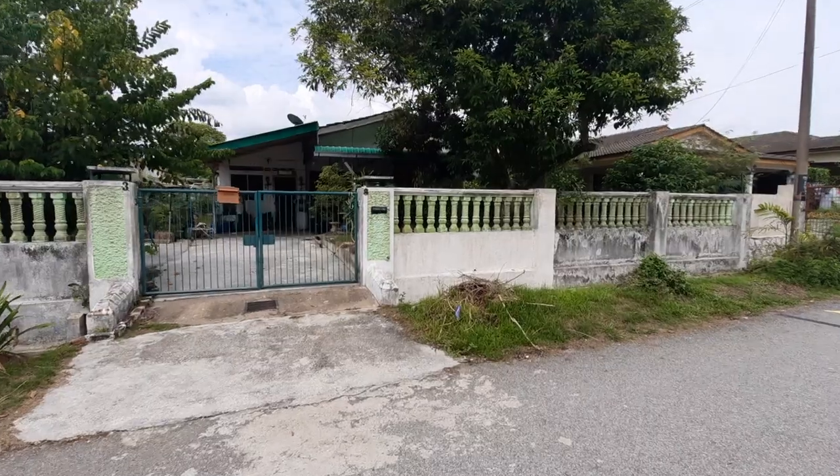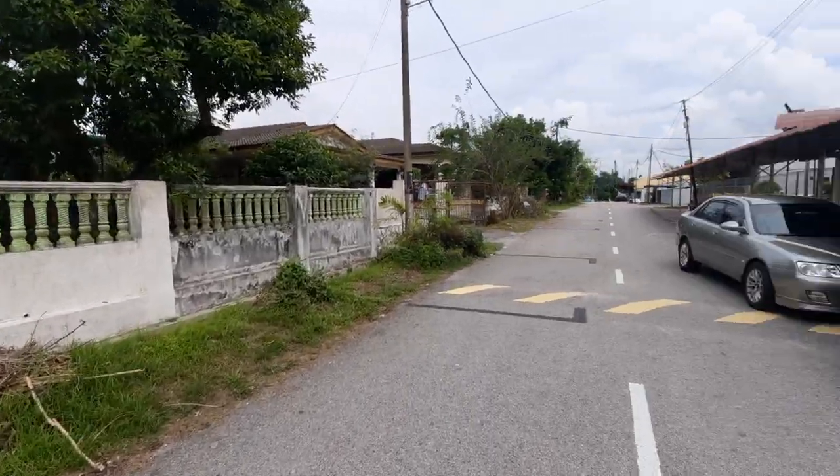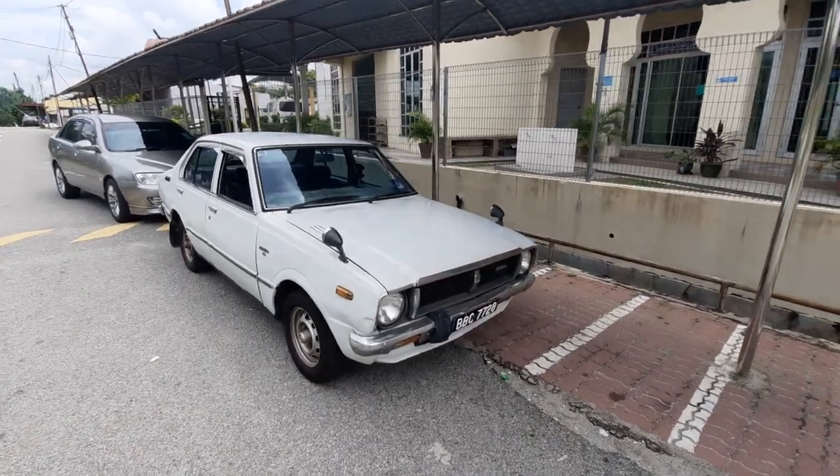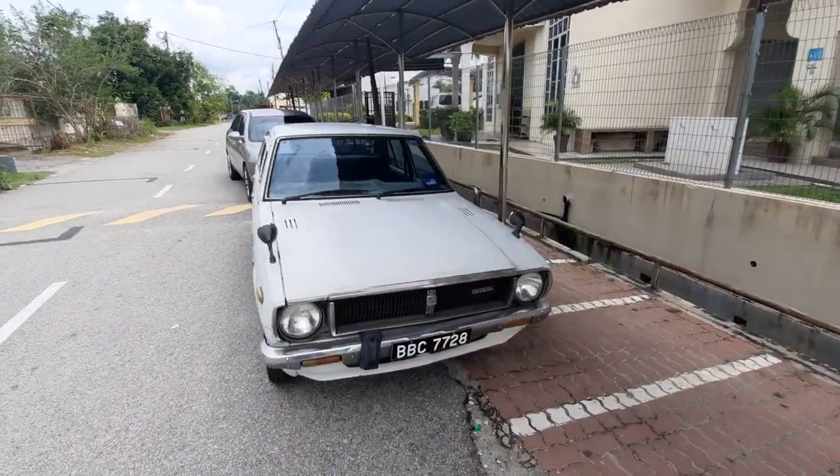...about a very very special Weevil joining Weevil Garage. Say hello to a 1979 KE30 in original condition with a nice number from Selangor.